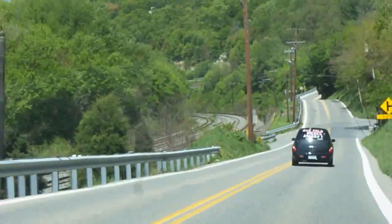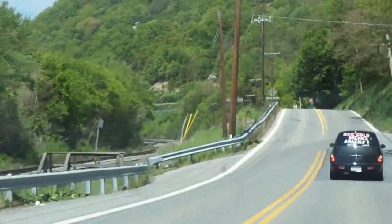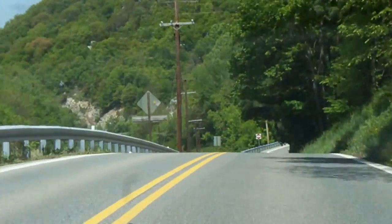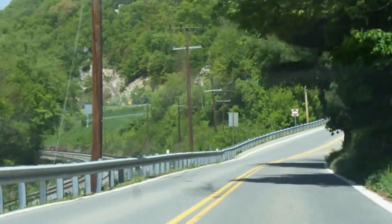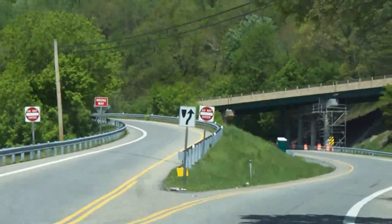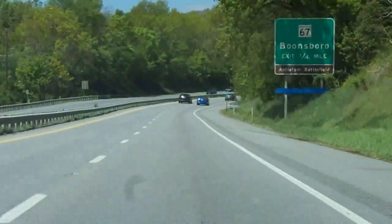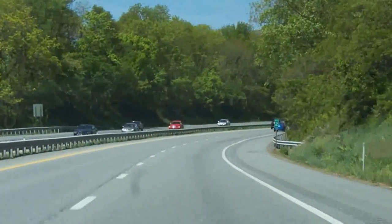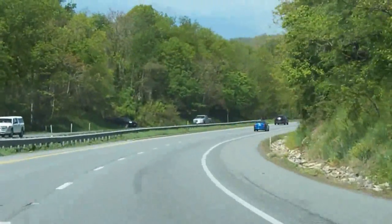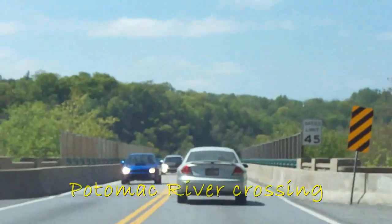To the left is CSX of course. A nice turn signal that car in front of me gave. But up ahead we dip beneath the current US 340, then merge onto it, and are curling around South Mountain. And now our Potomac River crossing — we cross over CSX as well.